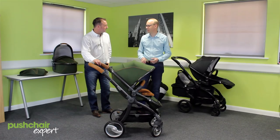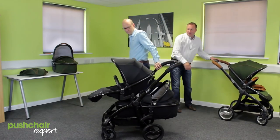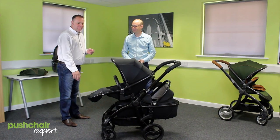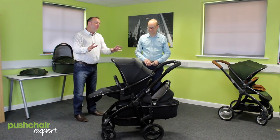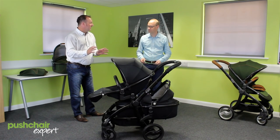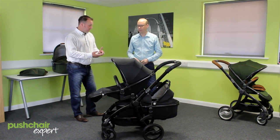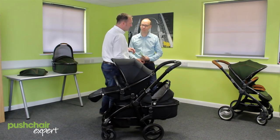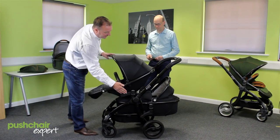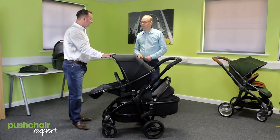Egg can also be converted into a tandem. Looking at the one over here — it certainly looks handsome in black. That colour scheme is called Gotham Black, inspired as you can imagine by Batman. With the fabrics, we've got six on the market, all intentionally very smart, sleek, and sophisticated. There are three chassis colours: the black one, a metal grey, and also a chrome chassis. To convert to a tandem, simply buy the adapter from us for £50 — it drops onto the chassis and houses either two car seats, two carry cots, or two seat units.